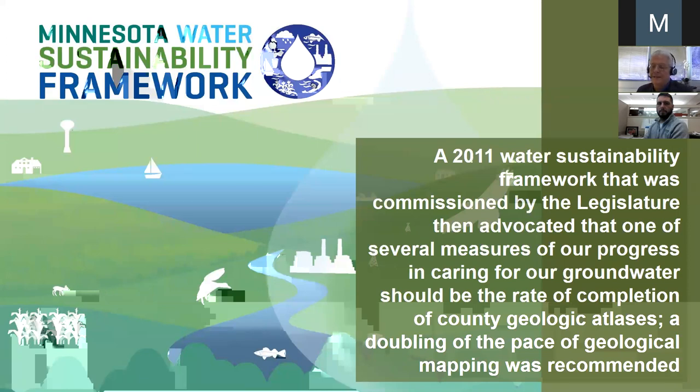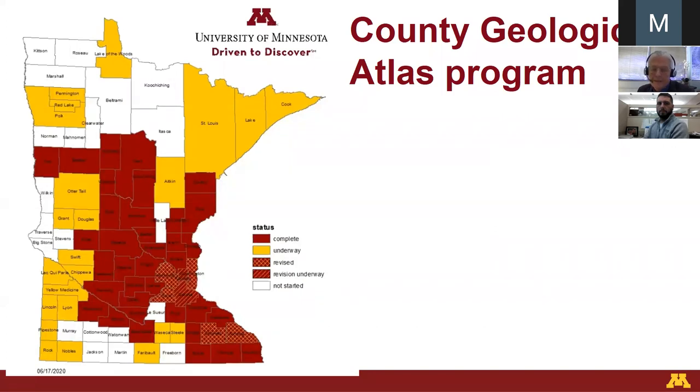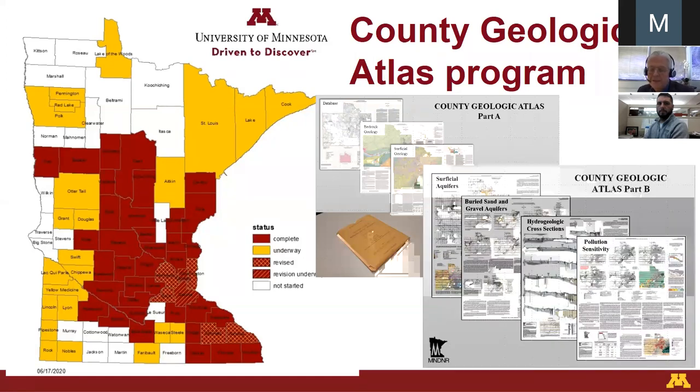More has happened since then, but that 2011 framework even more clearly called for us to accelerate our production of county geologic atlases — they called for a doubling of the pace — and we're moving as swiftly as we can to produce those maps that guide regional groundwater management. Our job is to fill this map with a county geologic atlas for every county. We're working in partnership with DNR Water and the health department to produce these maps.